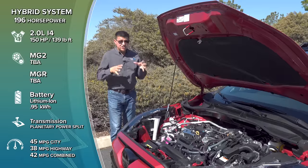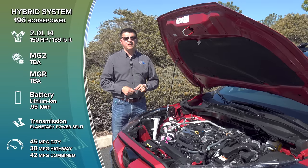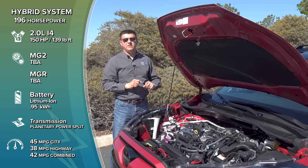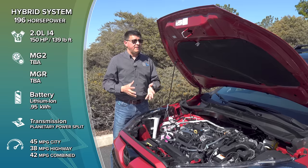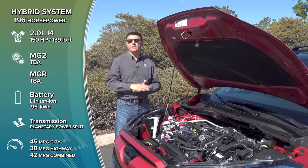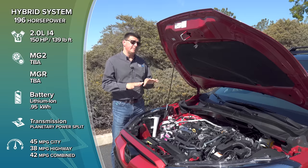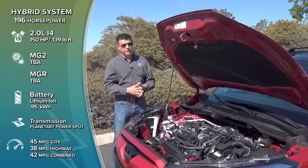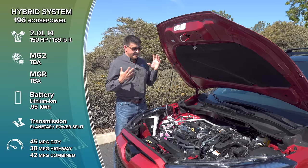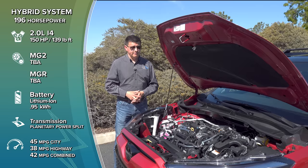Under the hood is where the magic happens. The engineers essentially lifted the same e-all-wheel drive hybrid system from the Prius and put it right here. The engine produces 150 horsepower and 139 pound-feet of torque, and when combined with three electric motor-generator units — two on the front side of the engine bay and one in the back of the vehicle — you get 196 horsepower total and 45 miles per gallon city, 38 highway, 42 combined. This system uses a lithium-ion battery pack rather than a nickel-metal pack. The e-AWD system is not going to send as much power to the rear axle as the regular Corolla Cross, so if you're worried about all-wheel drive performance, you might go non-hybrid — but if you want all-wheel drive with 42 miles per gallon, this is the only option in town. And if you want more than 196 horsepower, you're basically looking at a Dodge Hornet.